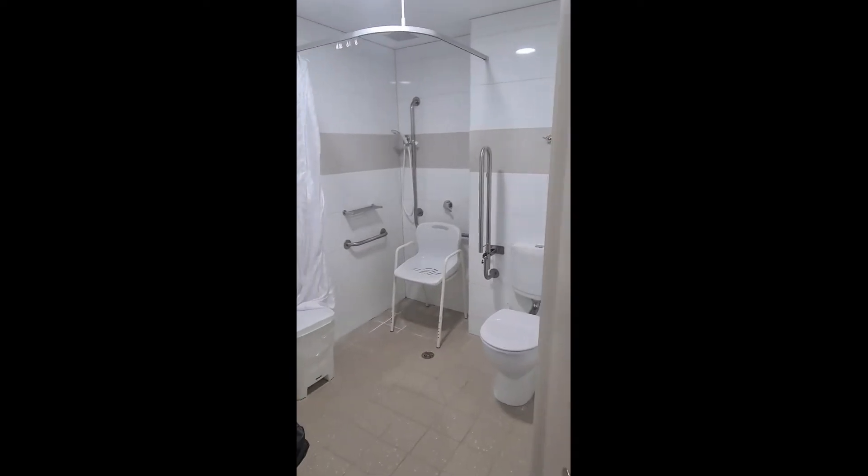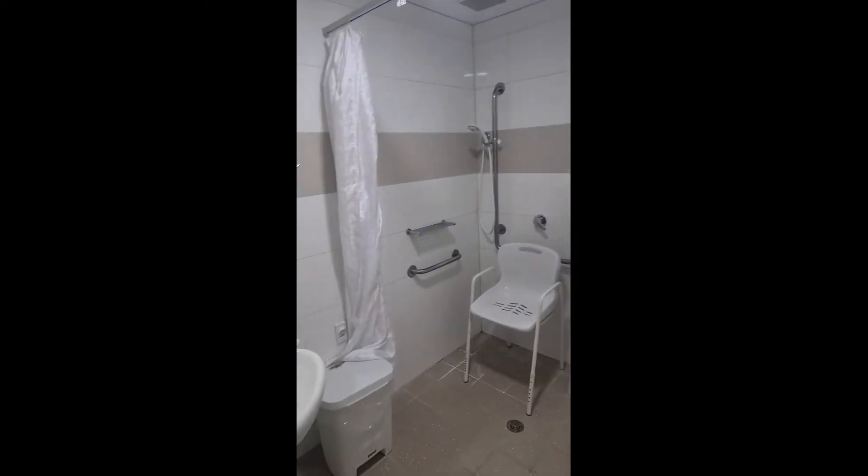The private ensuites in a double room are the same as the single room, consisting of a toilet, shower and sink.